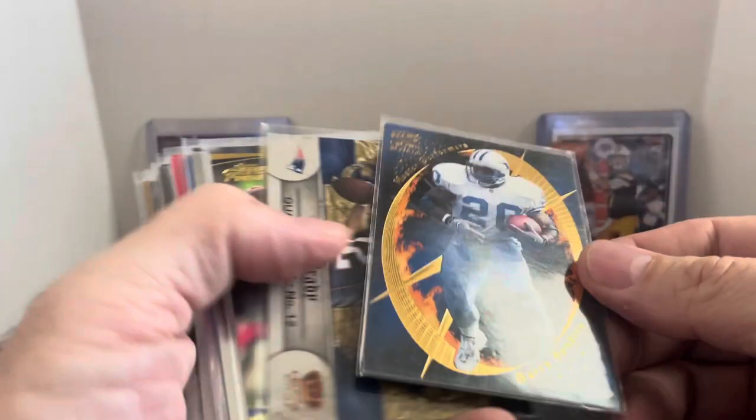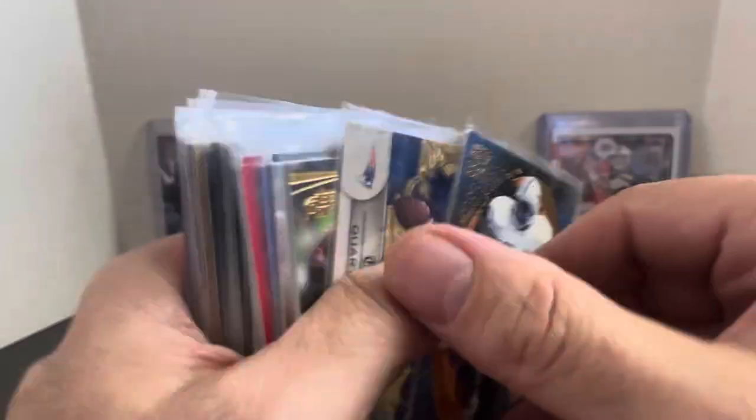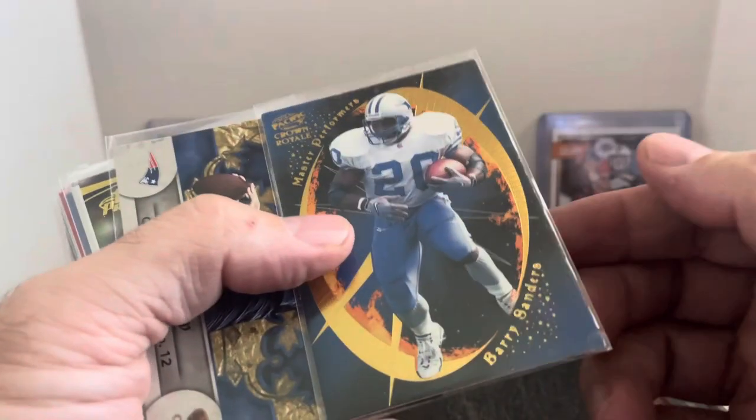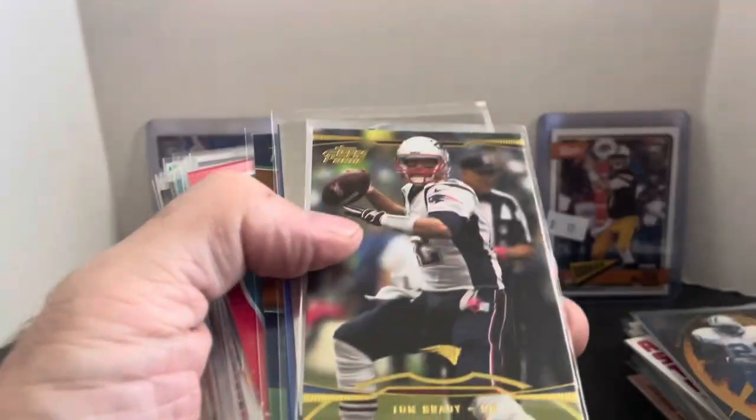This is a really cool card — I've never seen this Barry Sanders one here. Crown Royale Pacific Master Performers. Great looking card from Pacific — they had some fantastic looking cards. There's two of these Tom Brady's facing different directions. Just a Crown Royale from a couple years ago.